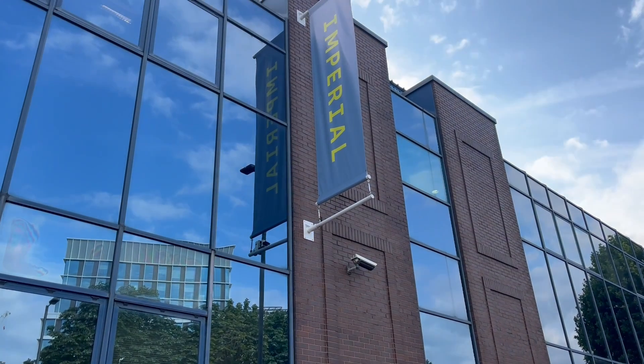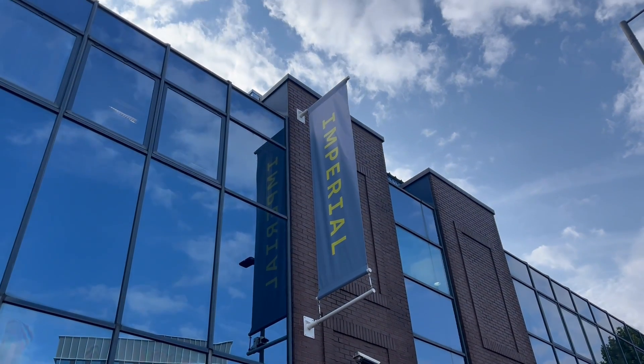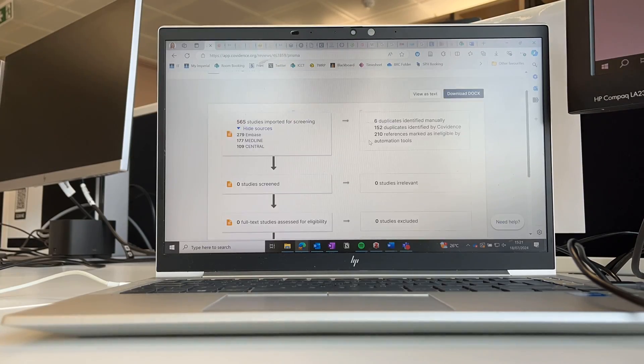I chose to study at Imperial because I previously worked here as a statistician, so I already loved the working environment that I had in my team and throughout the college. I just felt like this is a great university to be at — so much great research is coming out of here — and I really felt supported when I worked here as staff, and I knew that would translate to being a student, so it was a no-brainer.